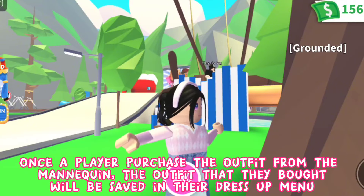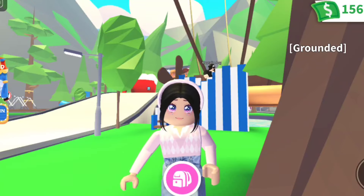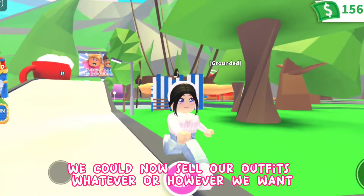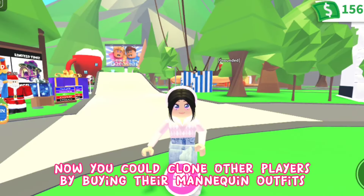Once a player purchases the outfit from the mannequin, the outfit they bought will be saved in their dress-up menu. That's just great — literally, we could now sell our outfits however we want. You could even clone other players by buying their mannequin outfits.